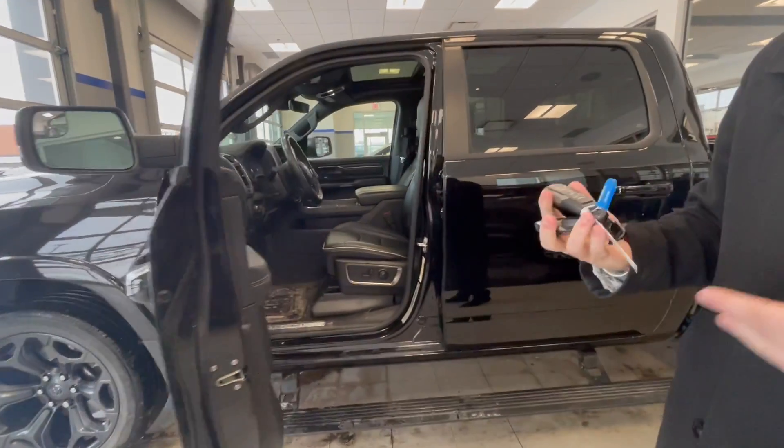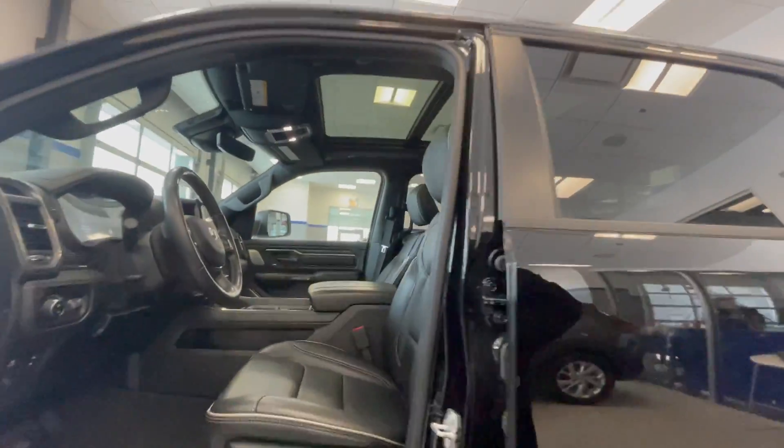On the key fob, you do have the option to lower your tailgate, as well as remote start, and a couple of other great things such as locking and unlocking.